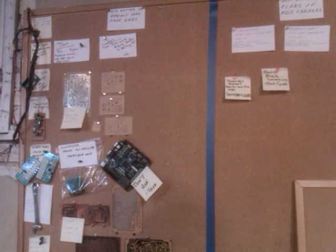This is our fail board. People put up projects that they've fried or otherwise screwed up, so everybody can see them and learn from those mistakes, hopefully.